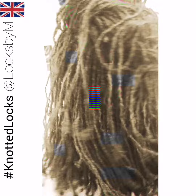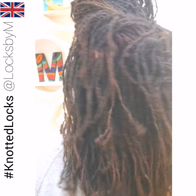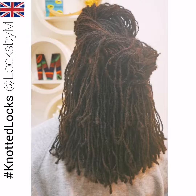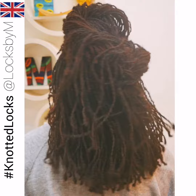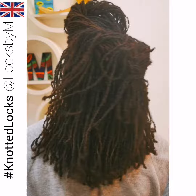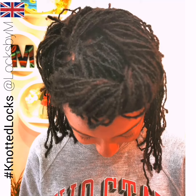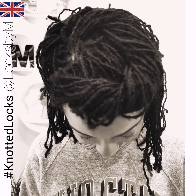You decide when you want your hair re-locked. For the first time, you wear a lock size that is small and does not need much maintenance. You get to decide when you want your hair knotted, and you get to enjoy your hair's growth without worrying that your locks are going to fall out — without feeling guilty about missing an appointment. Knotted locks gives you the freedom you deserve.